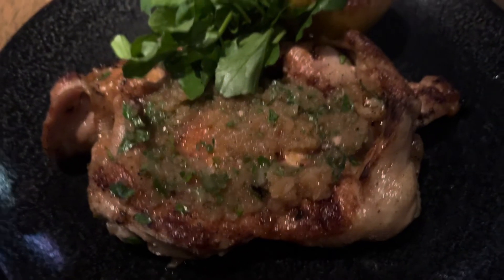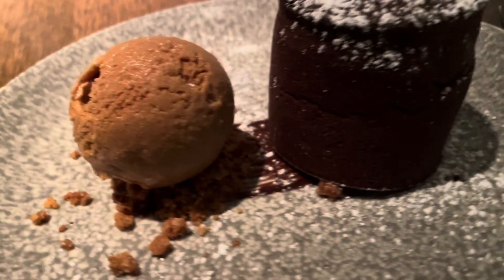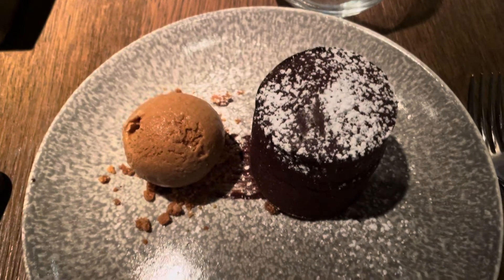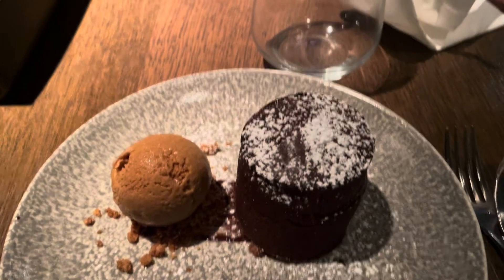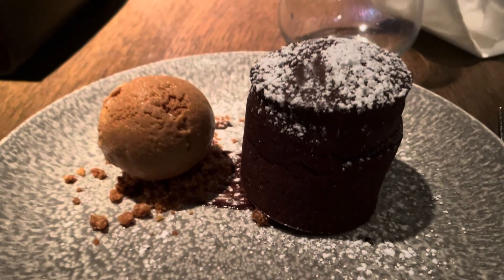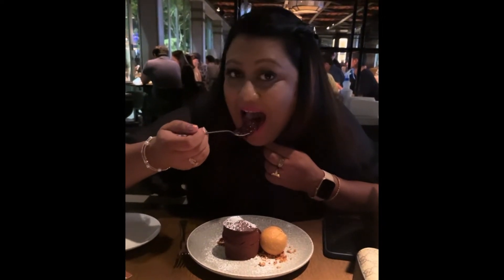For dessert, I ordered the chocolate fondant with salted caramel ice cream — oh my god, this is a must-try! You can see the hard crust on the outside, and the whole chocolate flows from inside. It was really very tasty, and the salted caramel ice cream was delicious — homemade, I think. Overall, the dessert is a big thumbs up. If you like chocolate, definitely try this combination.